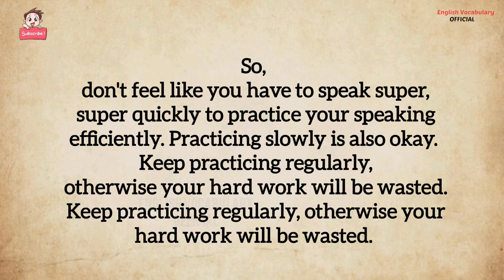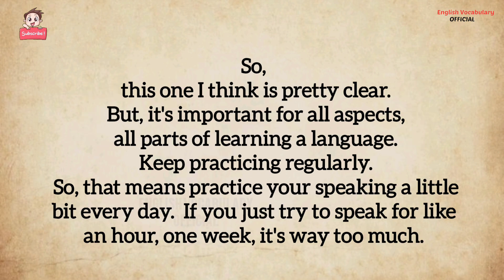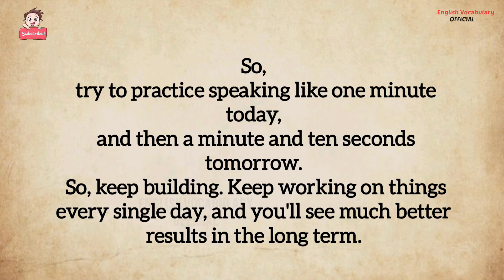Practicing slowly is also okay. Keep practicing regularly, otherwise your hard work will be wasted. This one is important for all aspects of learning a language. Keep practicing regularly — that means practice your speaking a little bit every day. If you just try to speak for an hour one week, that's way too much. Try to practice speaking for one minute today, and then a minute and ten seconds tomorrow. Keep building, keep working on things every single day, and you'll see much better results in the long term.